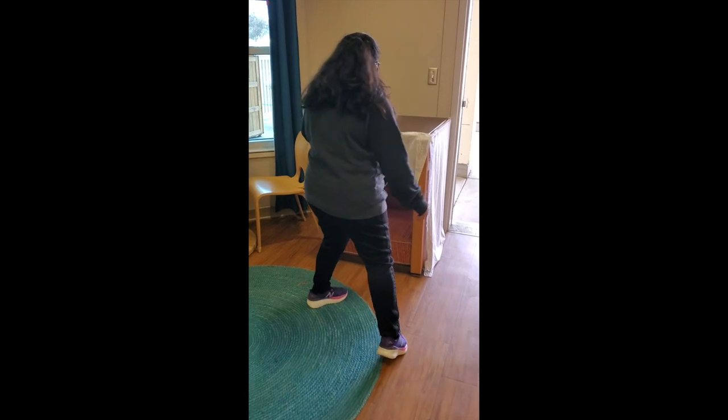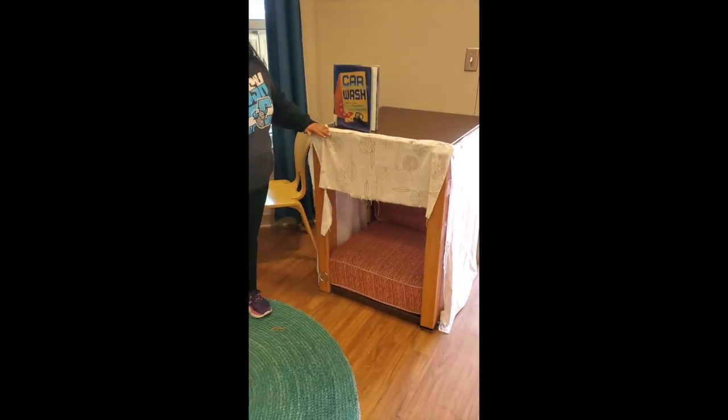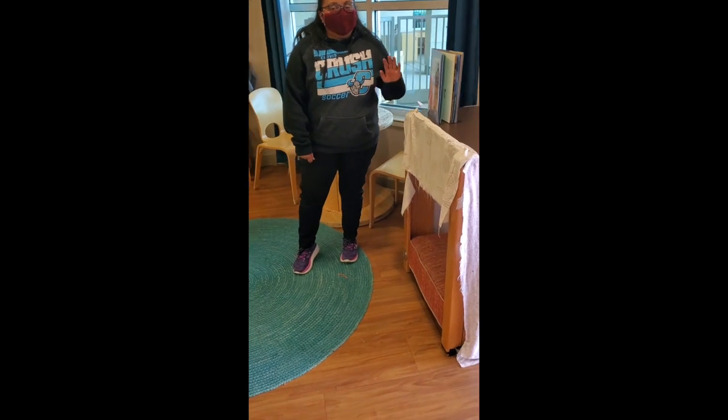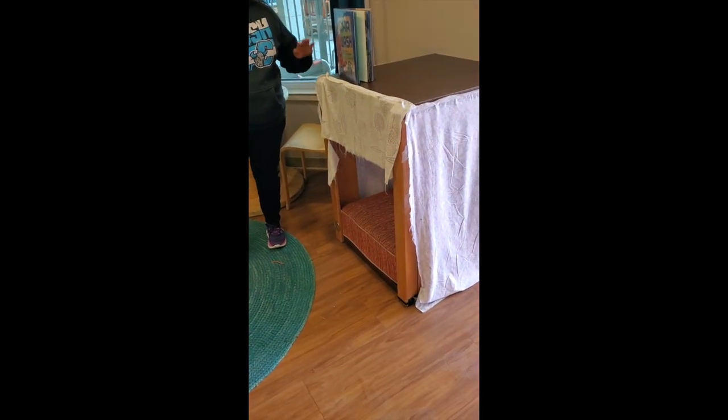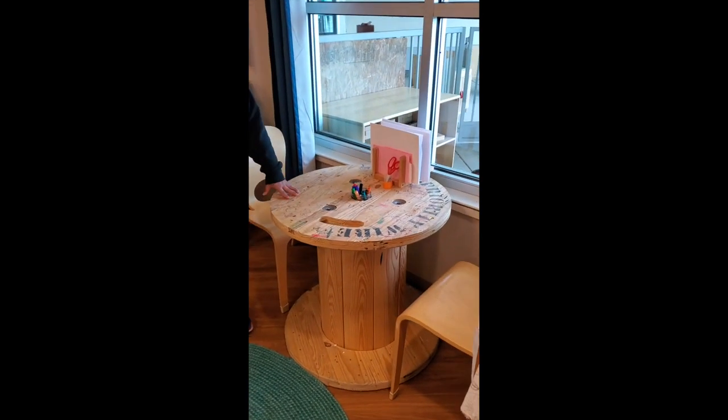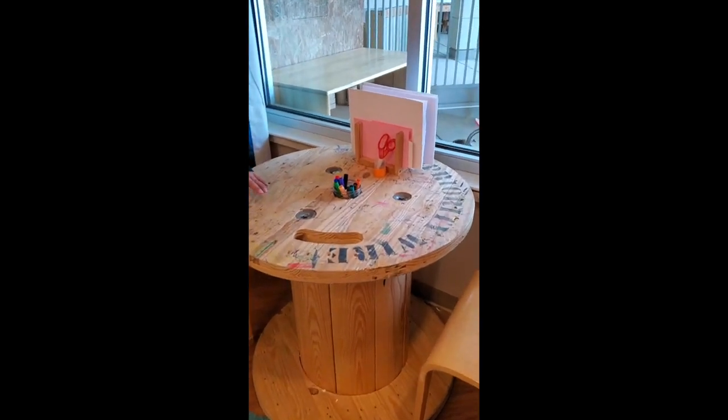So we'll come on over to our cozy area, which has room for one friend if they need to take a break, or rest, or just have a minute to themselves. Our writing desk is open for two friends if they would like to write or draw.